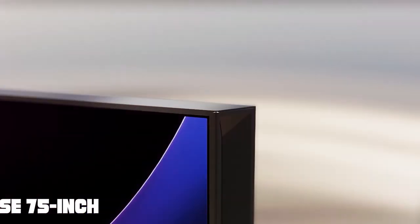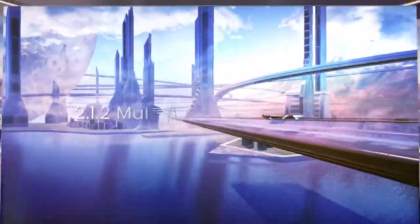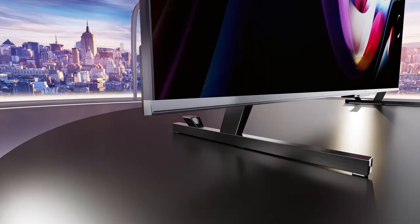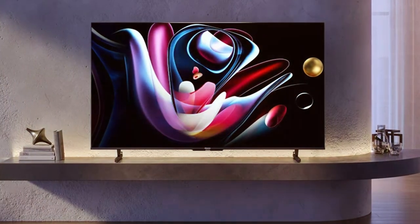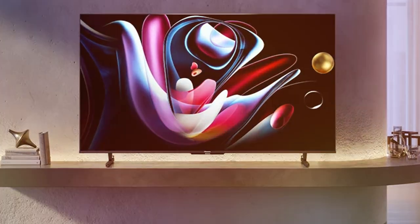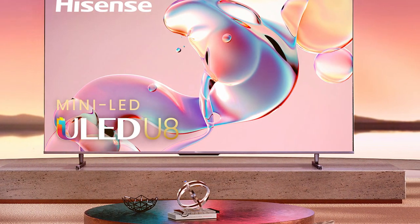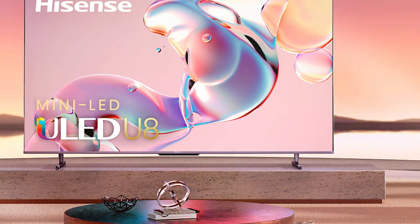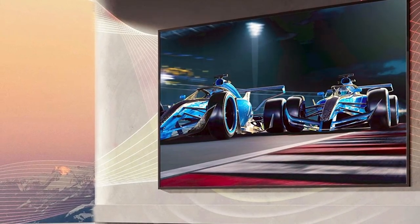A visual powerhouse that offers a cinematic experience in the comfort of your home, with a massive 75-inch screen delivering breathtaking 4K UHD resolution. The U8 Series TV features Mini LED technology, which enhances contrast and brightness for stunning picture quality. It supports Dolby Vision and HDR10+ for a wider color gamut and greater brightness, ensuring that every scene comes to life.